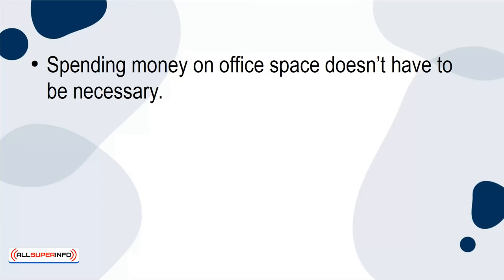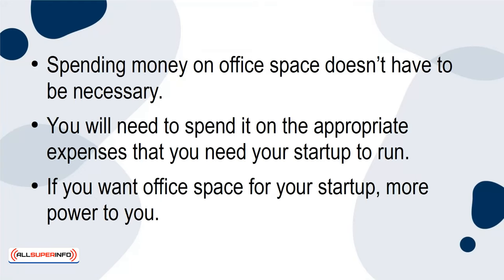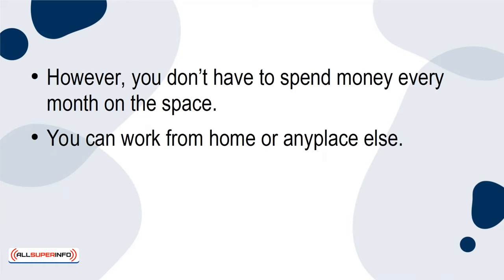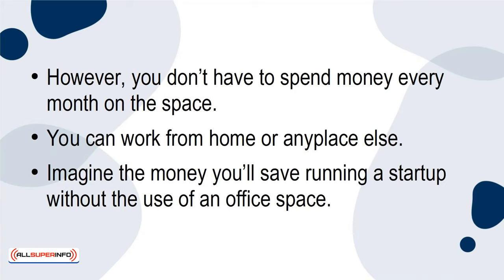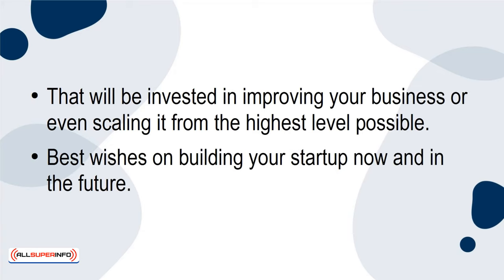Spending money on office space doesn't have to be necessary. You'll need to spend it on the appropriate expenses that your startup needs to run. If you want office space for your startup, more power to you. However, you don't have to spend money every month on the space. You can work from home or any place else. Imagine the money you'll save running a startup without office space — that will be invested in improving your business or even scaling it to the highest level possible. Best wishes on building your startup now and in the future.